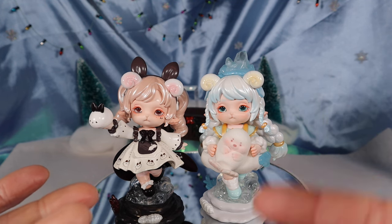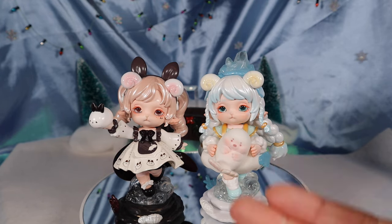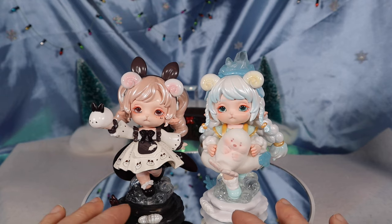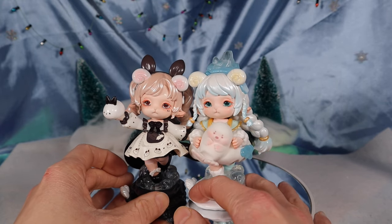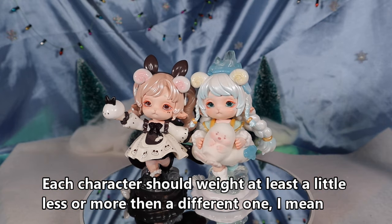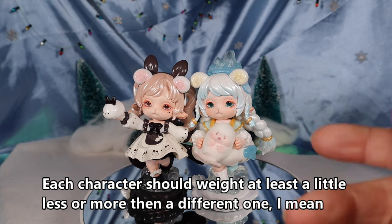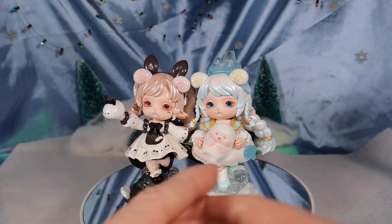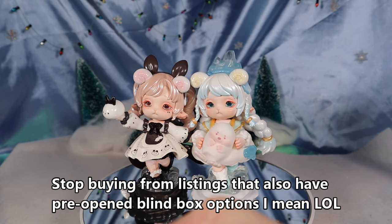I've been wondering if they weigh the blind boxes. They pre-open a lot of them, so they probably come across at least one secret. What if they weighed them? A lot of times these figures are at least a few grams different from each other, so you could weigh all of them, write down the weights, and know which one is which. Some secrets are significantly heavier than others because they have added-on pieces. So I wonder if they just weigh them to identify and keep or upcharge the secrets.